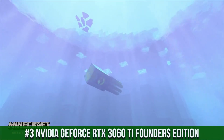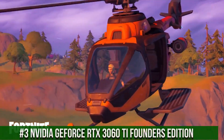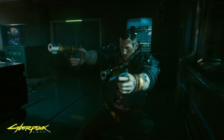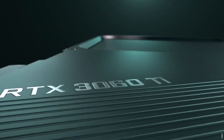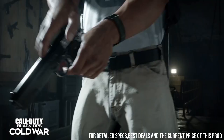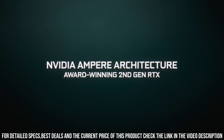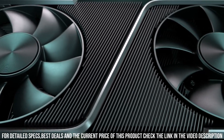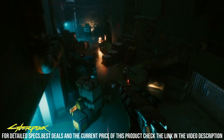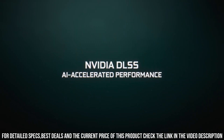NVIDIA GeForce RTX 3060 Ti Founders Edition — a powerhouse graphics card that takes your gaming experience to the next level. With its cutting-edge technology and performance capabilities, the RTX 3060 Ti Founders Edition sets a new standard in graphics processing. Equipped with the NVIDIA Ampere architecture, this graphics card delivers unprecedented levels of ray tracing and AI rendering, resulting in incredibly realistic visuals and stunning graphics.